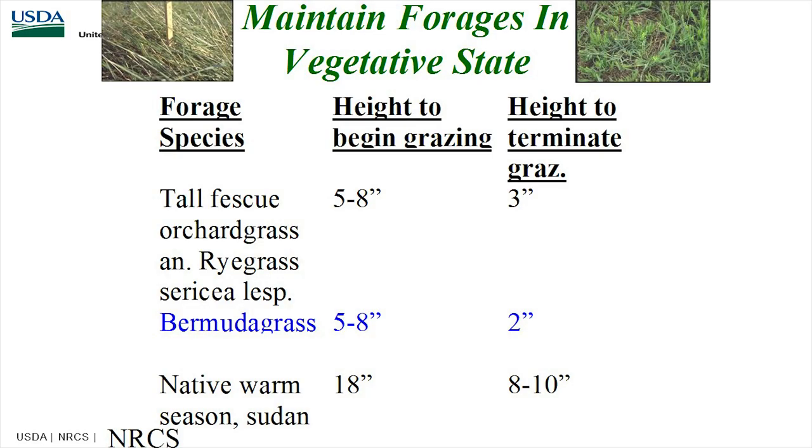Maintain forages in a vegetative state. For tall fescue, orchardgrass, and ryegrasses, five to eight inches would be a beginning height, and four inches is a good termination height — though some sources say three inches. For Bermuda grass, start at five to eight inches and you can take it down to two inches. For native and warm-season grasses, start at about a foot and a half and graze down to eight to ten inches, with many warm seasons having a six-inch minimum — don't go below that or you start to lose your stand.